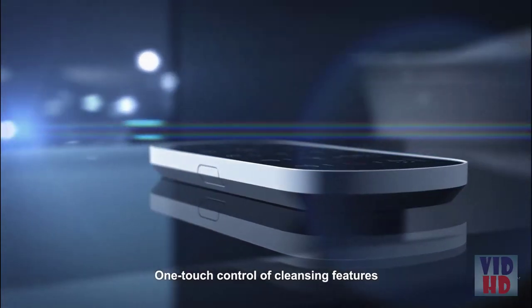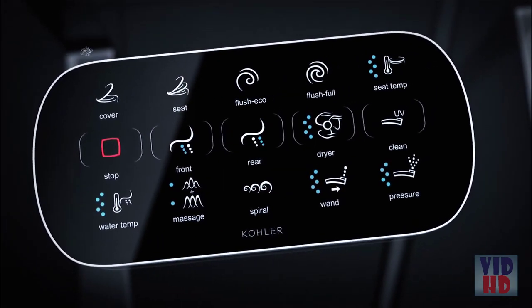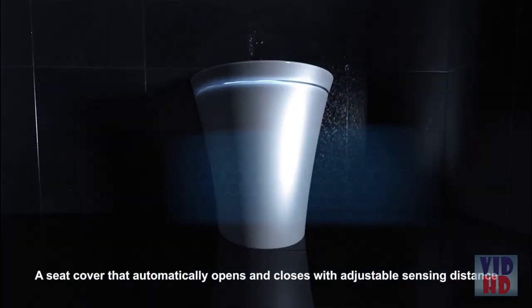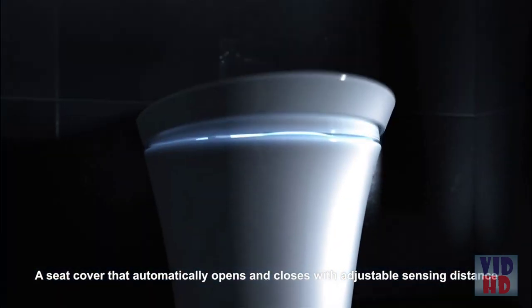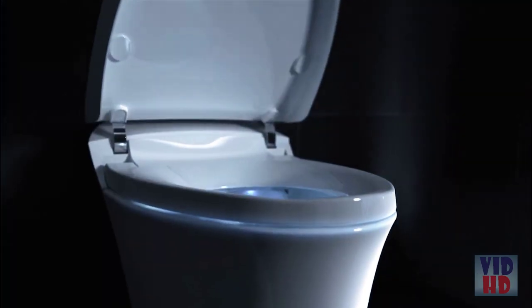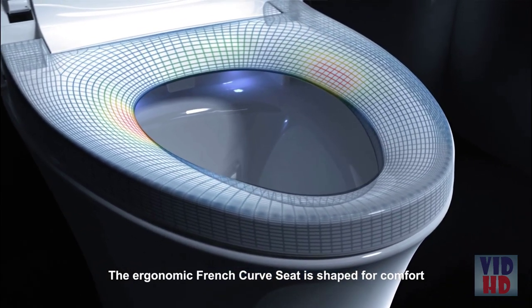One-touch control of cleansing features. A seat cover that automatically opens and closes with adjustable sensing distance. The ergonomic French-curve seat is shaped for comfort.